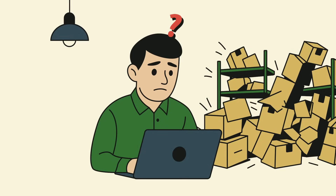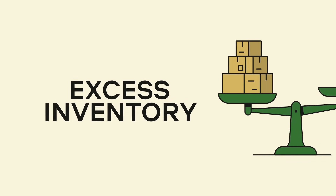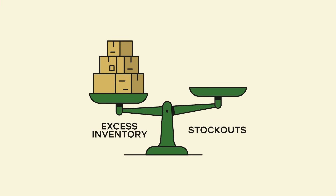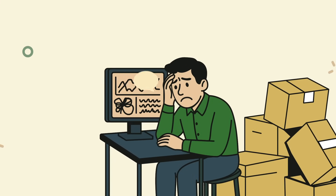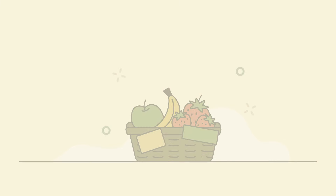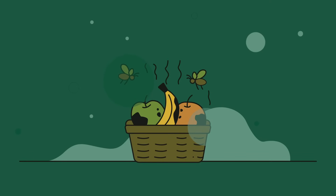Are you struggling to predict demand for your products, ending up with either excess stock or lost sales? Does balancing stock levels and product availability still feel like a distant dream? Is the lack of reliable data a bottleneck in your stock management decisions? Do you manage perishable products and find yourself offering discounts to clear stock, or worse, having to send unsold items to landfills?